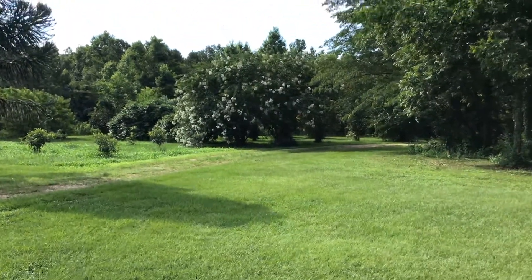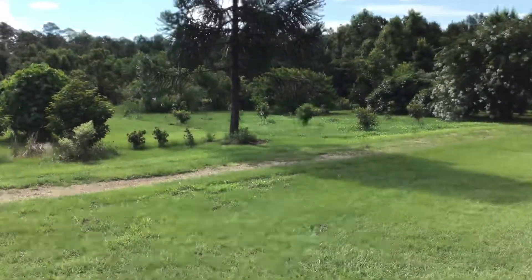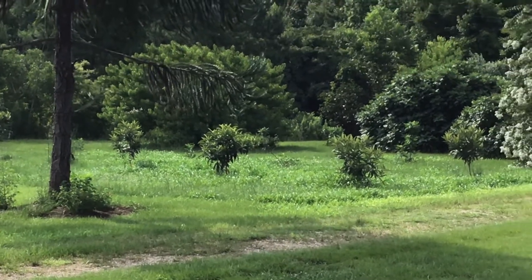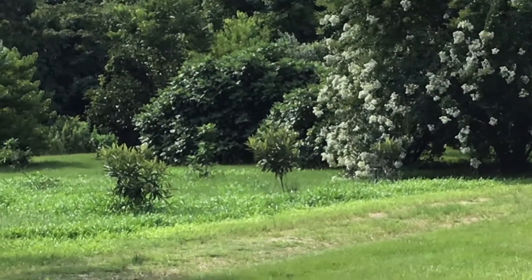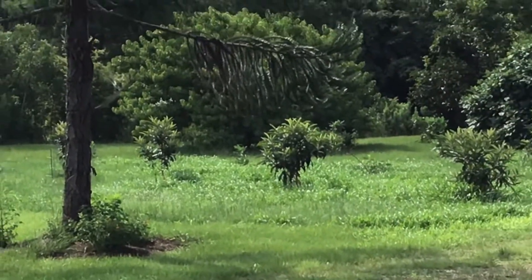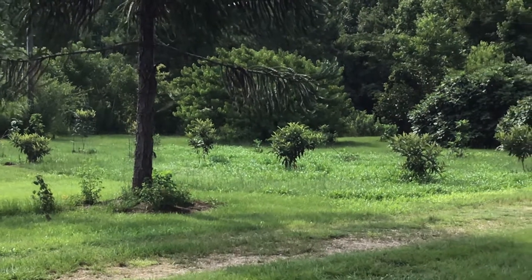Over here there's a great big white crepe myrtle — huge. This tree sort of resembles a monkey puzzle but it's some variety of that. There are some newly planted fruit trees over there: loquats, named varieties, not just the common ones. In the back that's a big fig tree — there are two gigantic fig trees full of figs right now but they're not ripe yet. There's also some citrus trees and different varieties of persimmons back there.